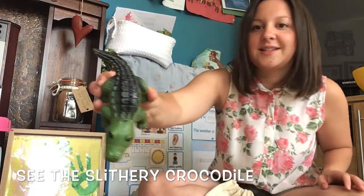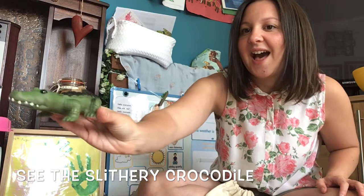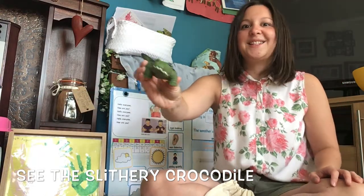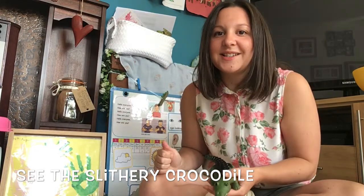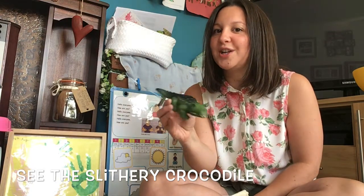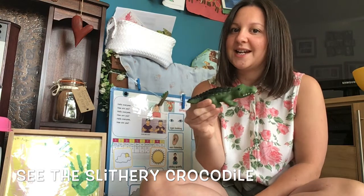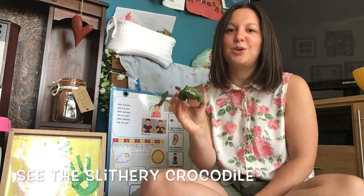Who's this? Who is that? It's an alligator. We've been looking at alligators in our phonics, haven't we? It could also be a crocodile, and I know that we've been reading a story about a crocodile, haven't we? So for today it's going to be a crocodile.